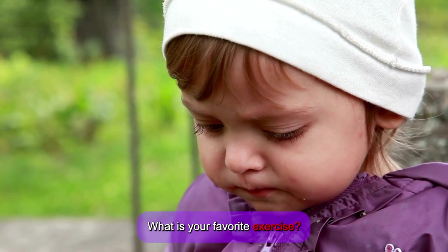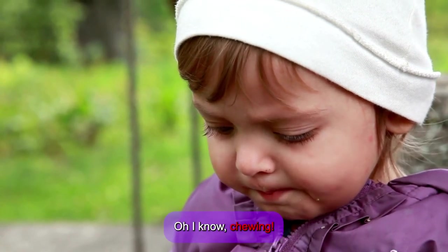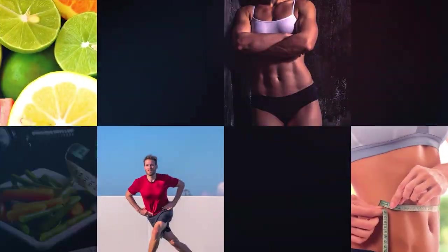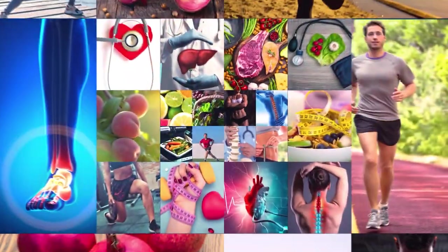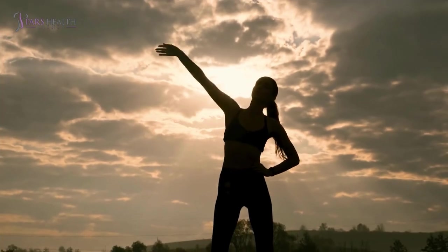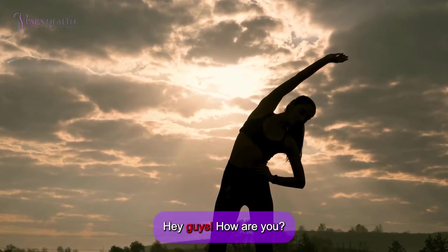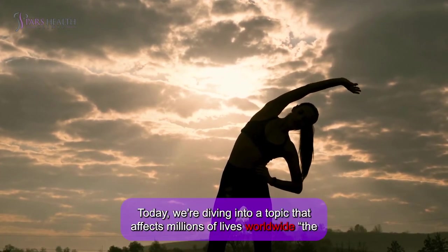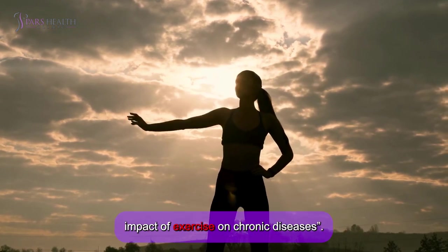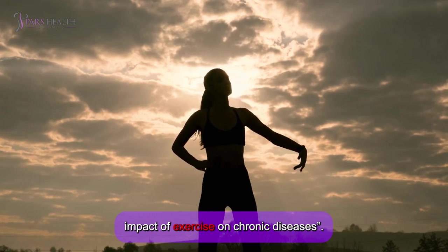What is your favorite exercise? Chewing. Hey guys, how are you? Today, we're diving into a topic that affects millions of lives worldwide: the impact of exercise on chronic diseases.